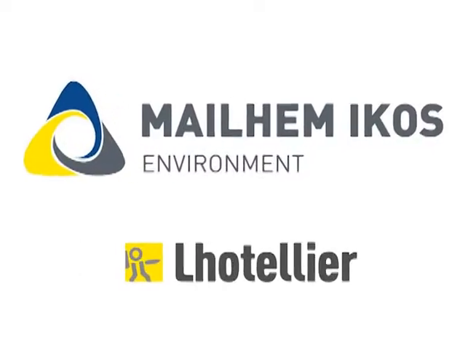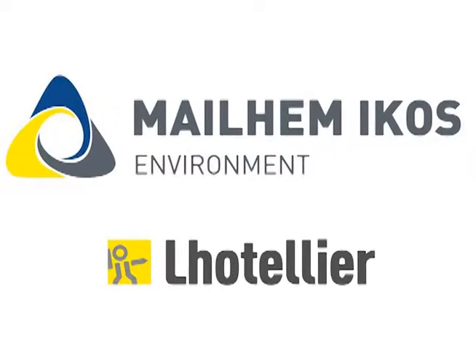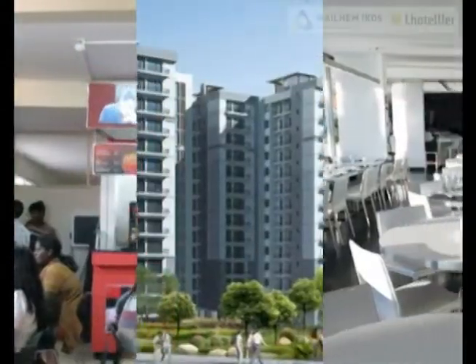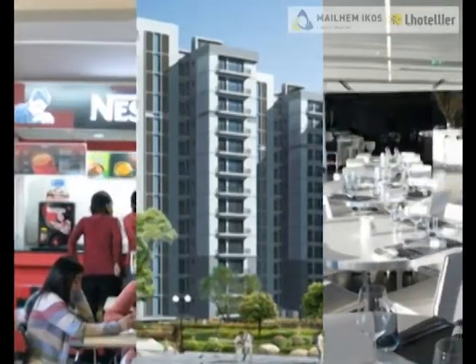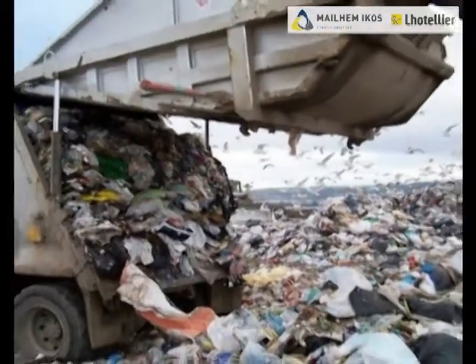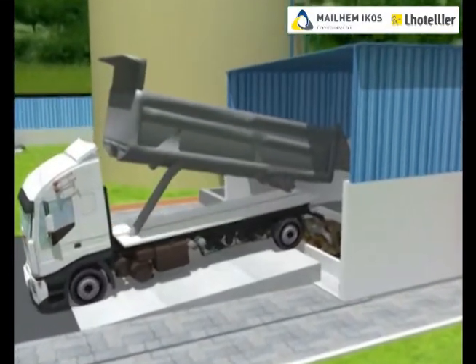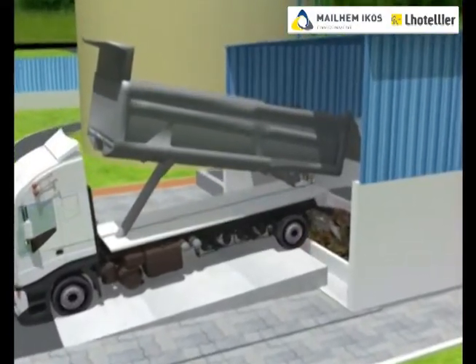Mailham ICOS Environment Private Limited presents the Mailham biogas process. Organic waste from various residential complexes, canteens, hotels, and other municipal waste is unloaded from the dumper trucks into an unloading pit in the feed handling room.